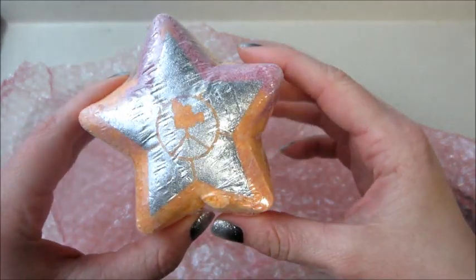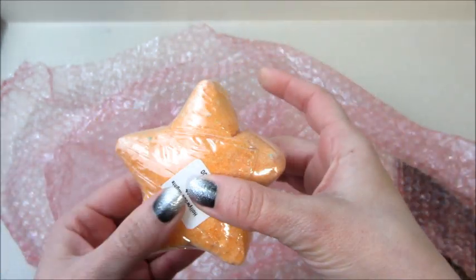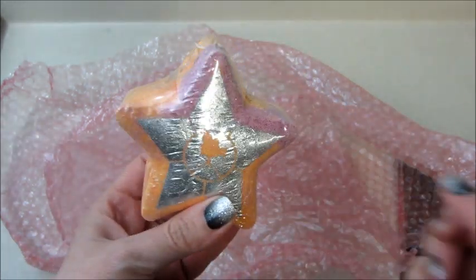If you can tell, it looks very bulged out, and I knew right away from seeing this it was not going to perform well in the bathtub.